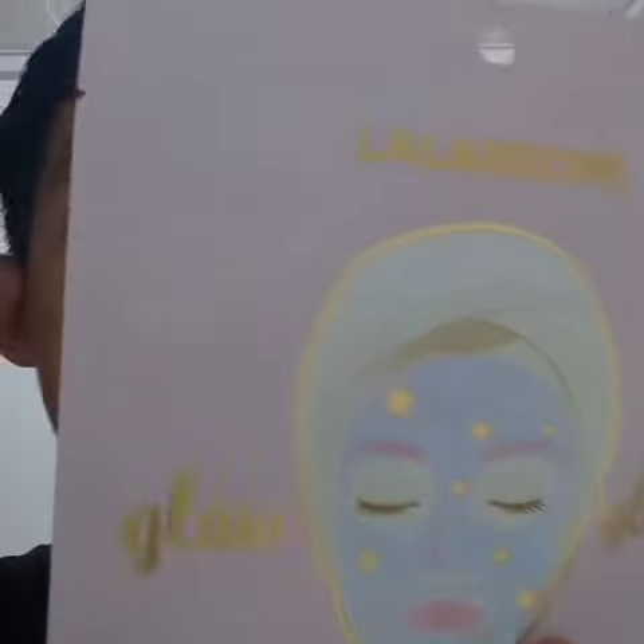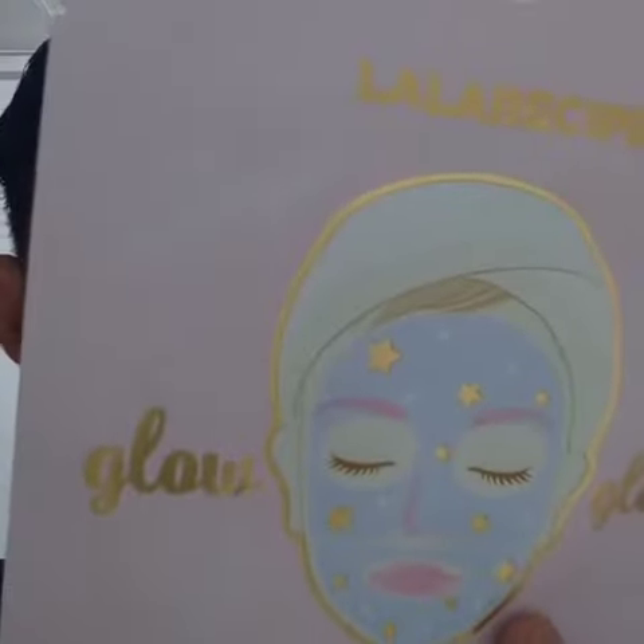It has ingredients of water, glycerin, and watermelon fragrance — it smells really nice. It tightens your pores and smoothens your skin, and it's really good.